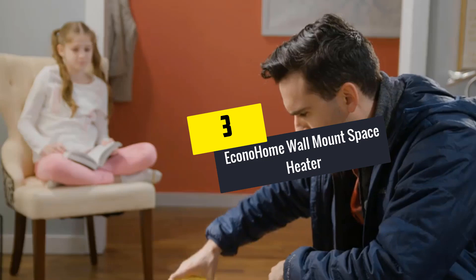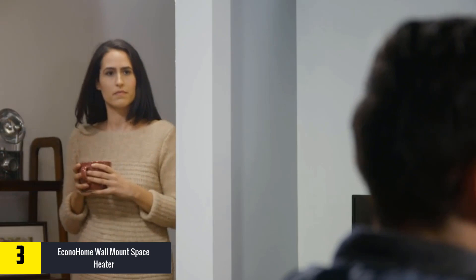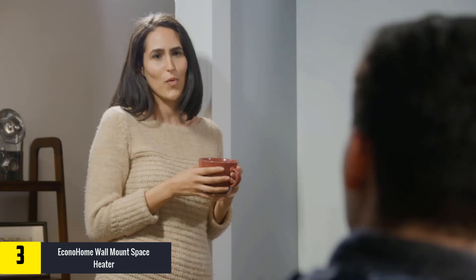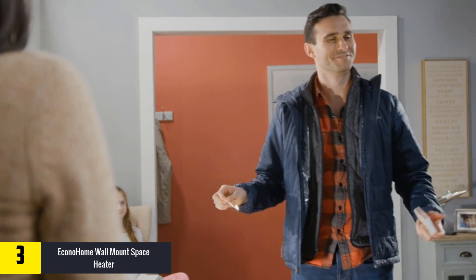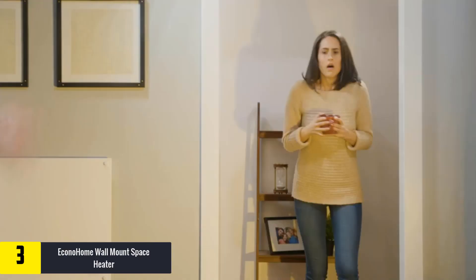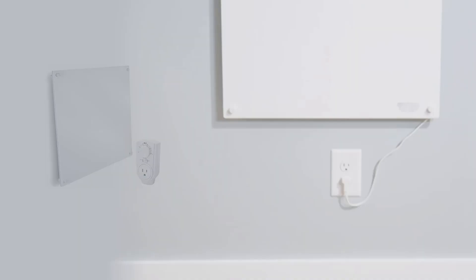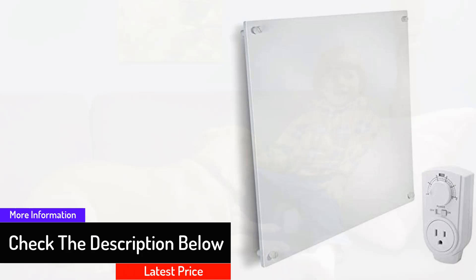At number three we have the Econohome Wall Mount Space Heater. Do you want to lower your electricity bill and still feel warm and cozy? If yes, this wall mounting space heater from Econohome is ideal for you. The device is energy efficient, consuming only 0.4 kilowatt hours of energy per hour — almost one third less electricity than traditional electric heaters. This wall heater also comes with overheat protection that turns it off when there is an abnormal rise in temperature. With three years of warranty, this heater performs at a constant, persistent temperature.